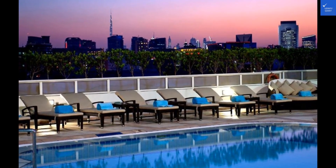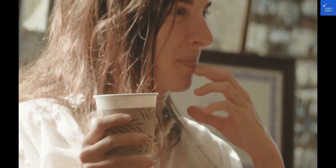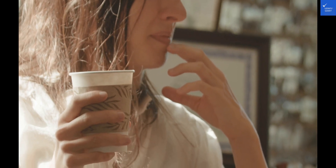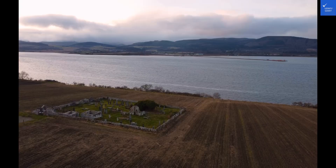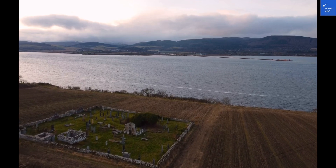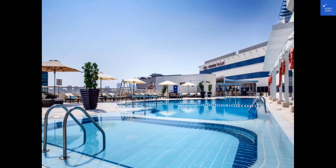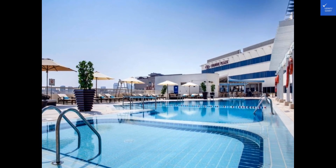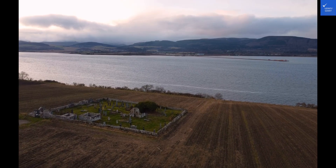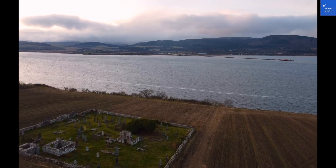So, is Crowne Plaza Dubai Dara worth it? Based on the reviews and ratings, I'd say it falls around a 6 out of 10. The final verdict: yes, it's worth considering for your Dubai trip. But always keep your options open. Check out alternative hotels and compare prices to make the best choice for your stay. Remember, a great vacation starts with the right hotel. Happy travels, and stay verified with VerifyGiant.